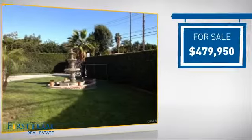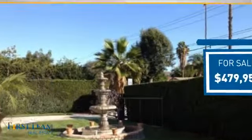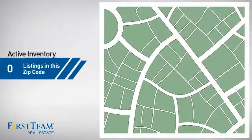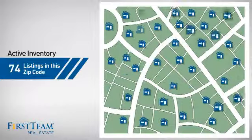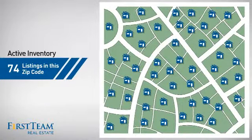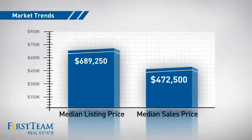Currently listed at just over $475,000, it's been on the market since November. Wondering how it stacks up against the competition? There are now just under 75 homes on the market within this zip code, with a median list price of just under $700,000 and a median sale price of just under $475,000.